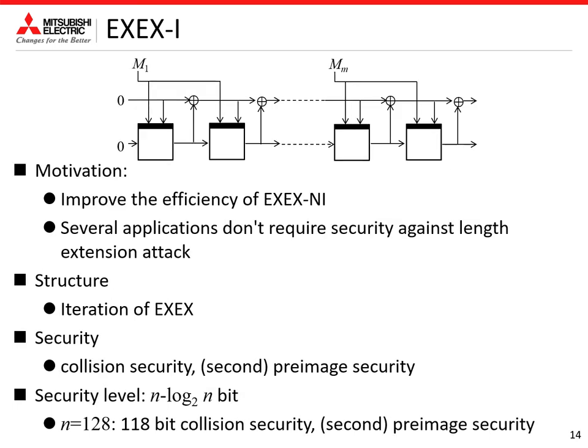The next scheme is XX-I. The motivation of designing XX-I is to improve the efficiency of XX-Ni. Since several applications do not require security against the length extension attack, we can remove the nested part, which was introduced to resist it. By iterating the XX function as shown in this figure, we can ensure collision security up to this security level. Since the nested part is removed, XX-I is faster than XX-Ni by two block cipher calls.